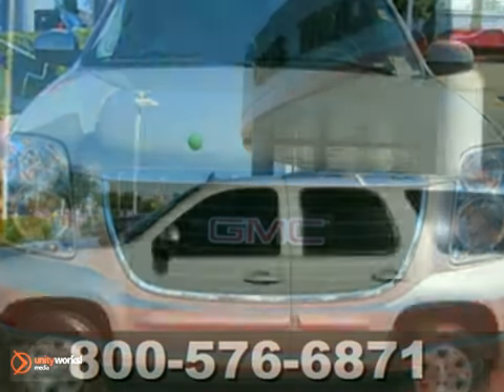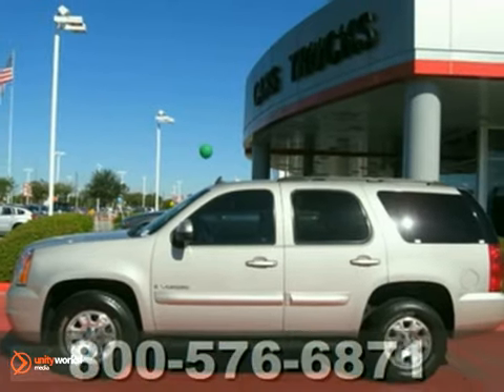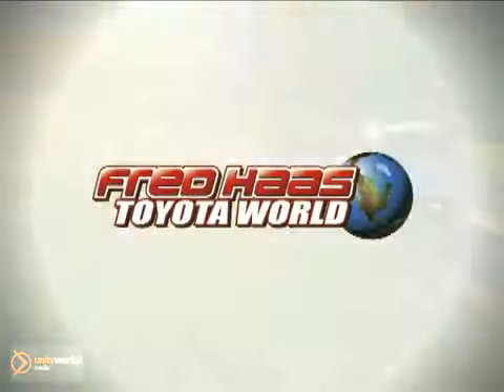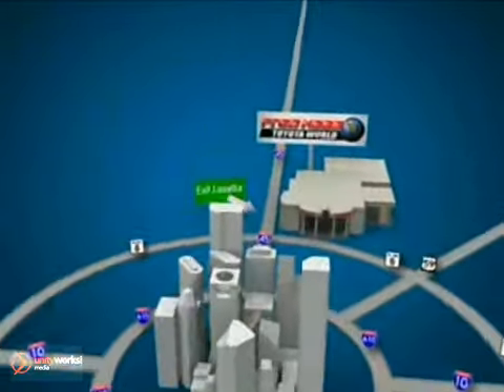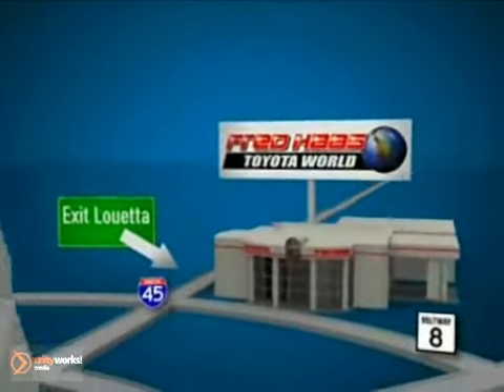Call before you visit us for a test drive. Fred Haas Toyota World has been a hallmark of our community for more than 40 years. We're easy to find on I-45 North at Luetta, just two miles north of 1960.